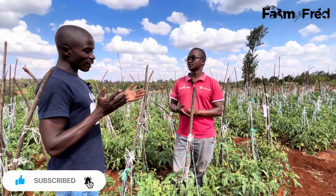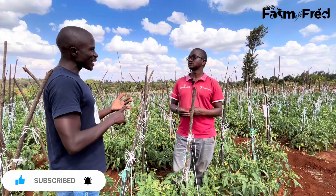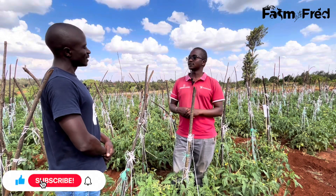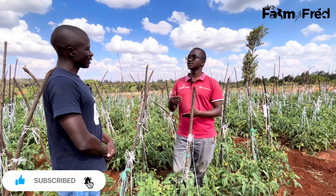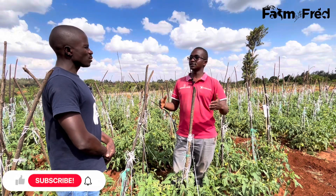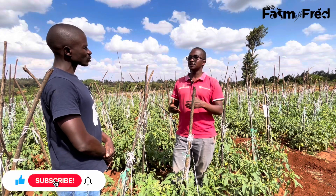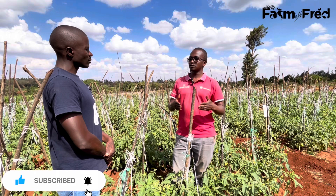The strategy is: identify the enemy, know the enemy, and then kill the enemy. So how do you kill this enemy? For Tuta absoluta, controlling it is very easy. The first step in controlling Tuta — I like to use the approach called IPM: Integrated Pest Management. In integrated pest management, you use different techniques to be able to control this Tuta.